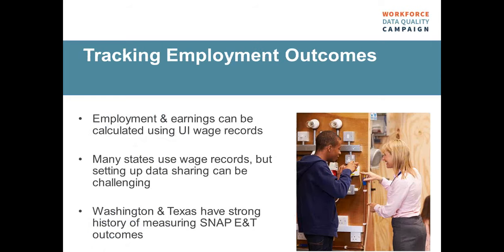For tracking employment outcomes, employment and earnings are often calculated using UI wage records. It can be really difficult for especially some of these SNAP E&T populations to track long-term outcomes after they have completed the program. Using unemployment insurance wage records, which all states already collect on a quarterly basis from employers, allows programs to match their participant records with UI wage records and see how people are doing in the labor market — without having to survey or track people down over a long period of time. Setting up those initial data sharing agreements can be challenging, but several states are doing this on a regular basis specifically for the SNAP E&T program.